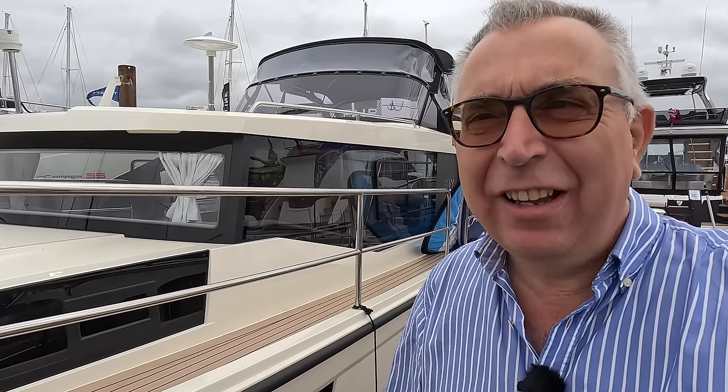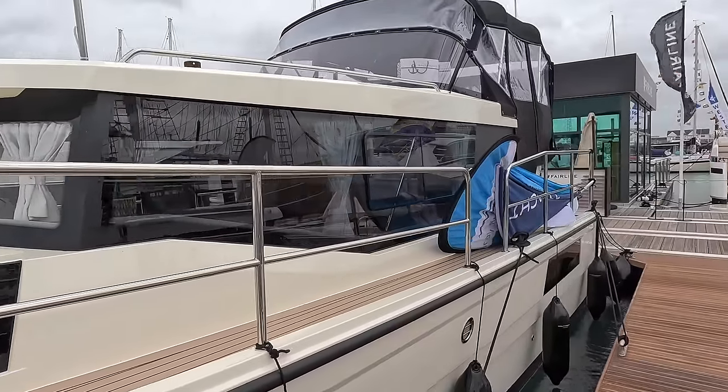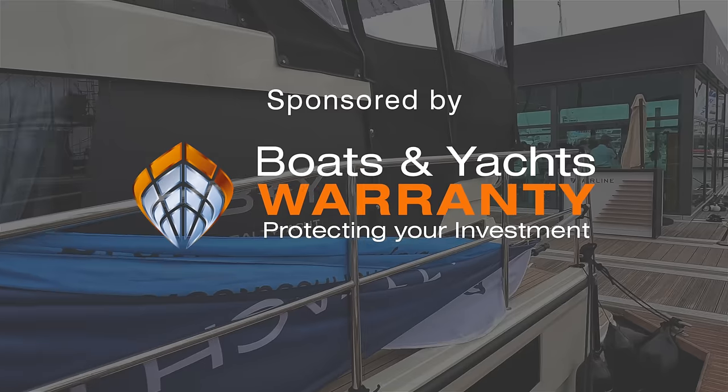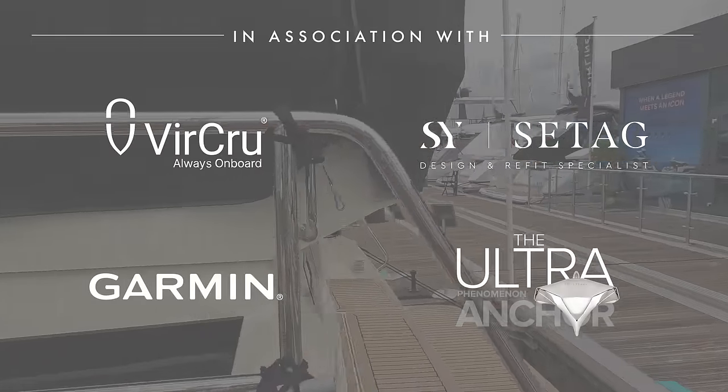This is a Bolt yacht, £37,000 on a very windy day, but this is actually an intriguing boat. Because what they've done with this is given a tremendous amount of accommodation and a tremendous amount of boat generally for the price.